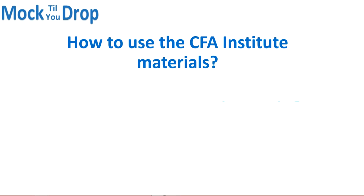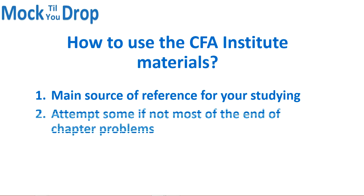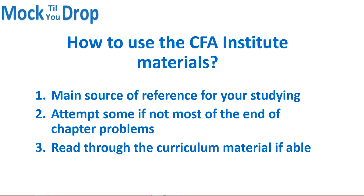So how do you use the CFA Institute materials? We recommend that you incorporate the CFA curriculum in your study strategy, even if you plan to use a prep provider. At the very least, use the CFA curriculum as a reference or attempt the end-of-chapter problems. Those problems can add a lot of value — there are ample questions at the end of each reading, and the solutions provide a valuable review. If you have the time and don't find it difficult, the CFA materials will give you everything you need for your exam.